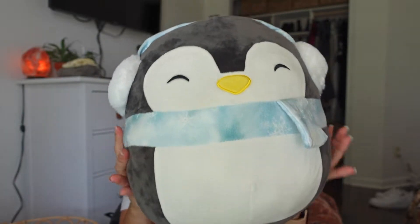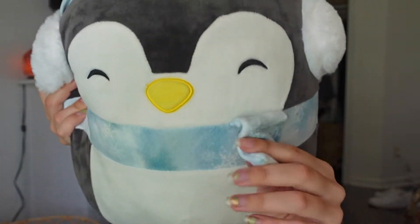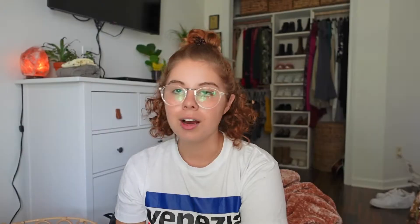One more 12-inch — this is one of my favorites because I just got it recently. I have never seen this one before on TikTok or YouTube videos. I found it at Cracker Barrel and I was so happy. This is a little penguin and her name is Luna. They do have the normal Luna penguin without accessories, but I found one with earmuffs and a scarf that has snowflakes on it. She's just so cute.